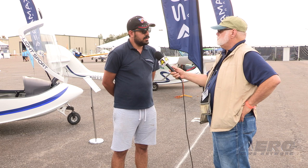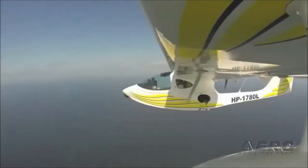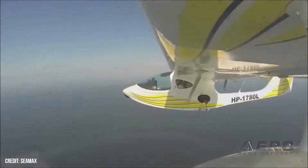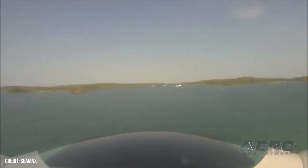How many C-MAXs are out in the wild now? I would say 168 around the world. We have been in the market for 20 years, so we have a lot of them.